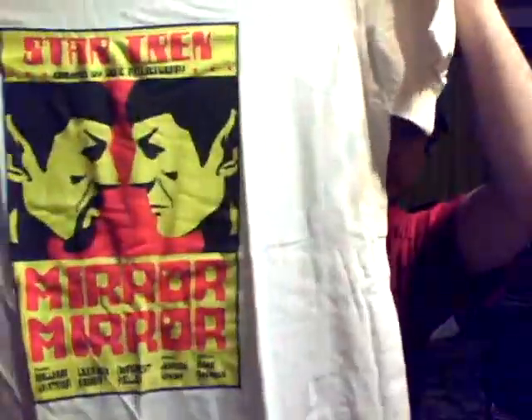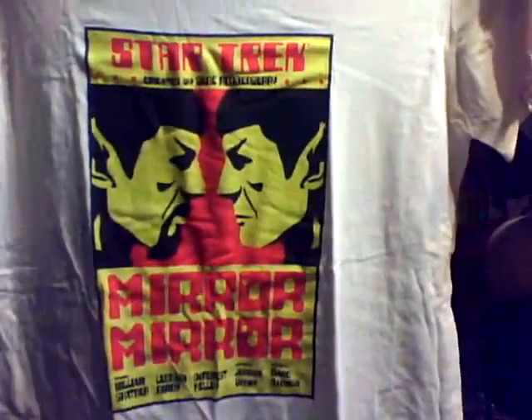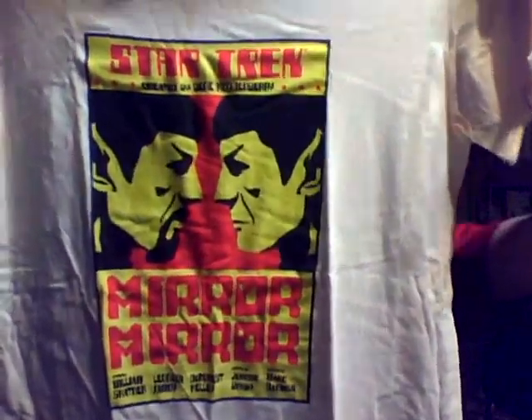It's a title fight poster for Spock versus his mirror self, from one of the episodes where they go into the mirror universe. Evil Spock had a beard. That's cool.